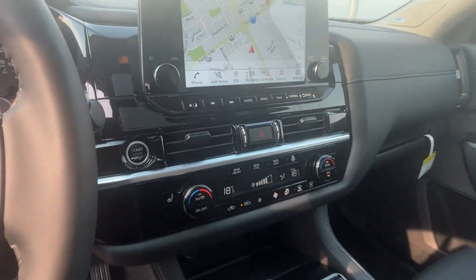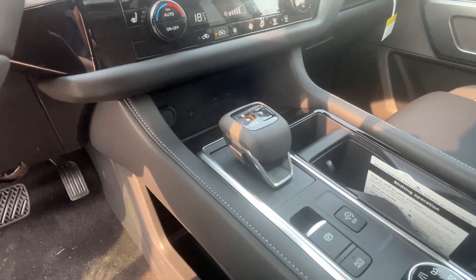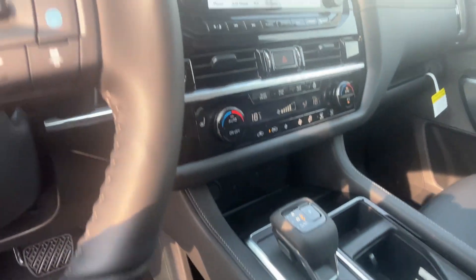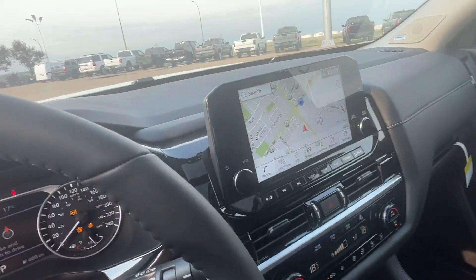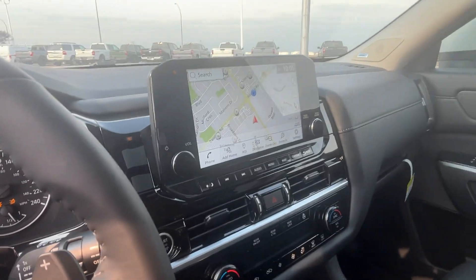Nice touchscreen with navigation, electronic parking brake, electronic gear shifters with different driving modes. Dual temperature control.